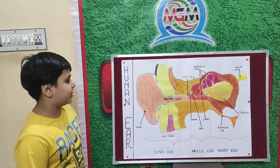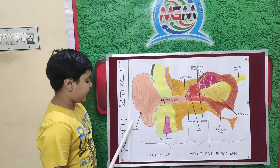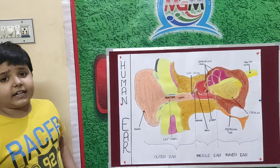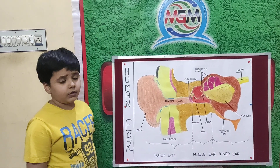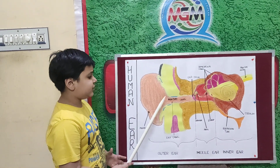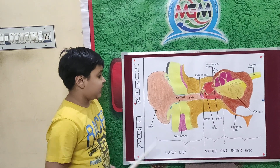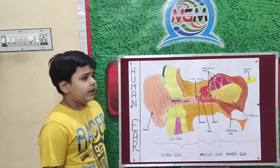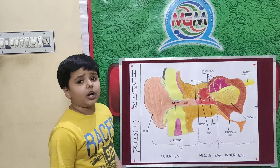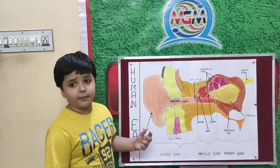The first part is the outer ear, called the pinna. The pinna collects sounds from different surroundings. Next is the auditory canal, also called the ear canal. It transports the collected sounds from the outer ear to the eardrum.